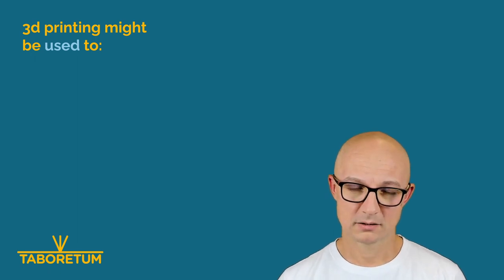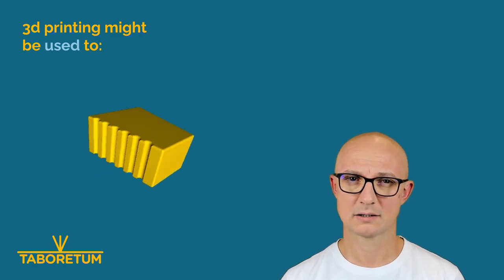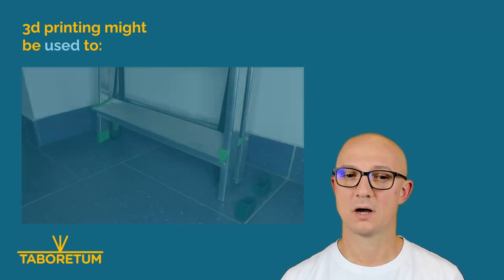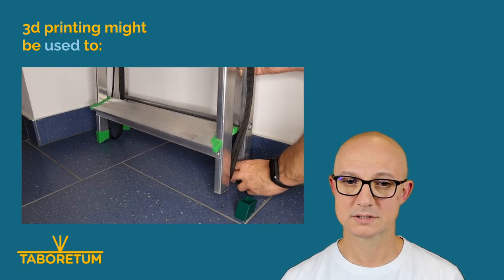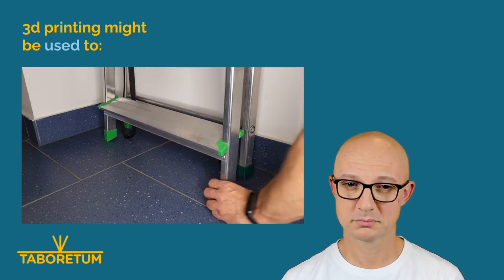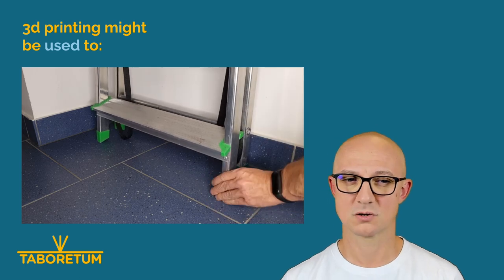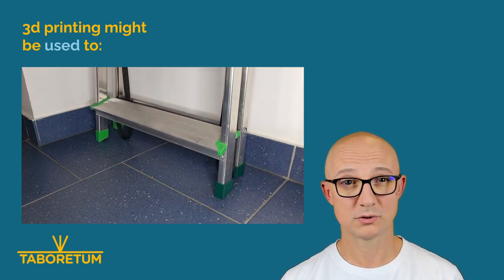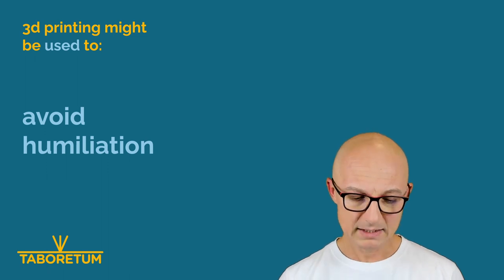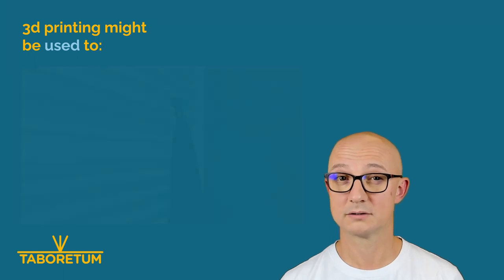The quick idea was: I have two legs with feet, I lack the other two, so I will just copy them. I quickly designed them, printed them, put them on, and made some noise in the corridor. But as you can see here, they are on. So 3D printing might be used to avoid humiliation — that's the first point.